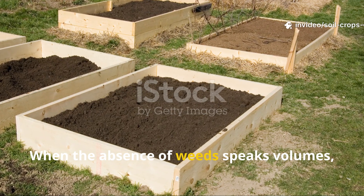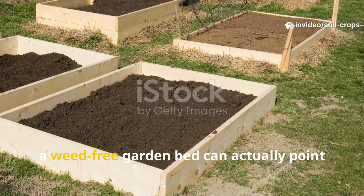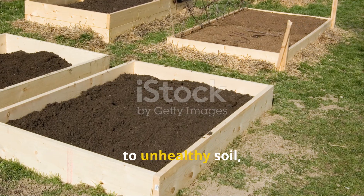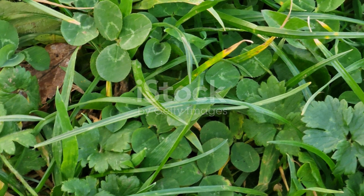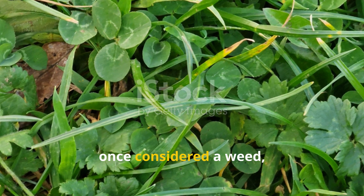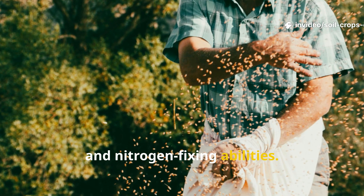When the absence of weeds speaks volumes, it's not always a good sign. Sometimes a weed-free garden bed can actually point to unhealthy soil. Clover, once considered a weed, is now prized in lawns for its resilience and nitrogen-fixing abilities.